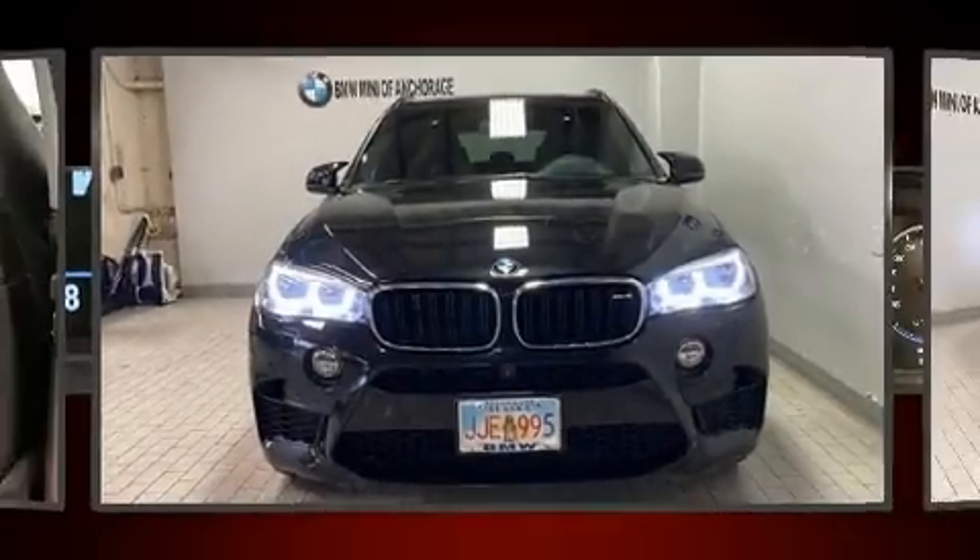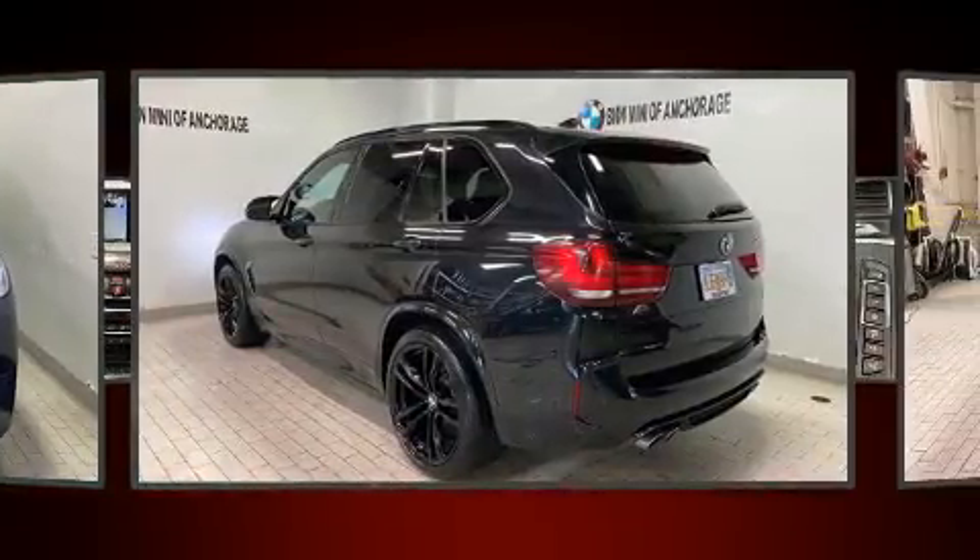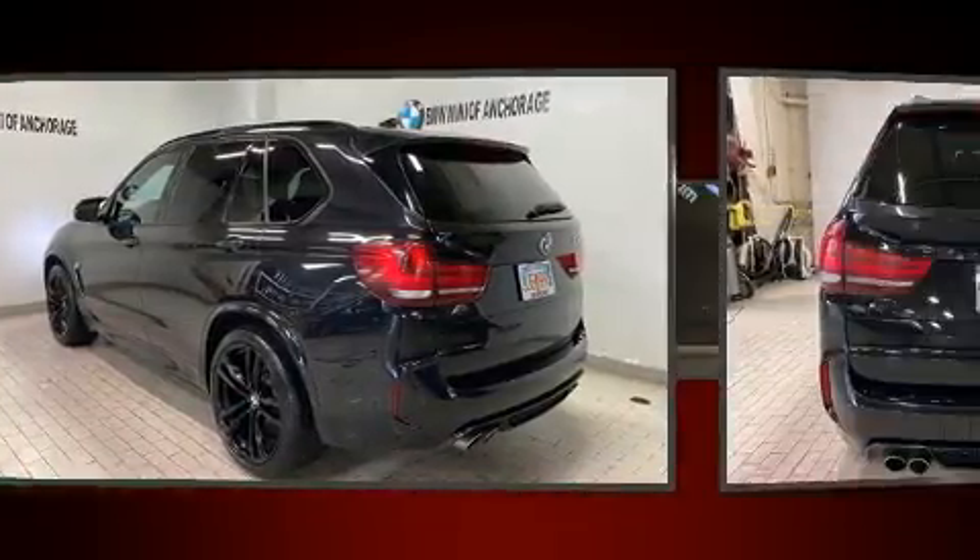Here's a great deal on a 2017 BMW X5M. With fewer than 50,000 miles on the odometer, this vehicle is constructed with a discerning driver in mind.